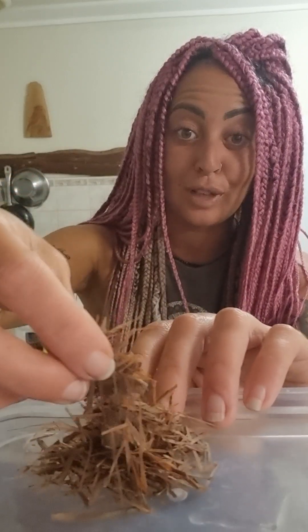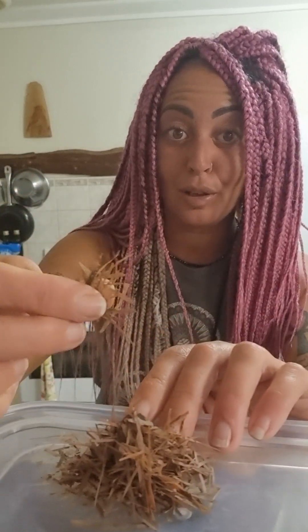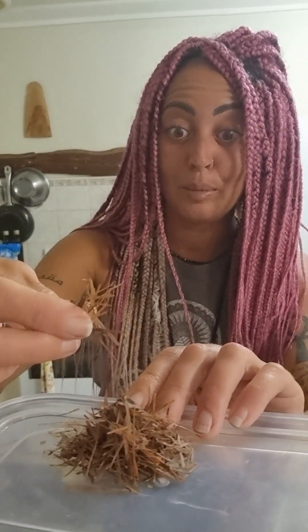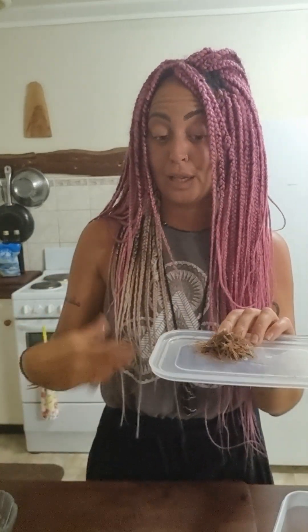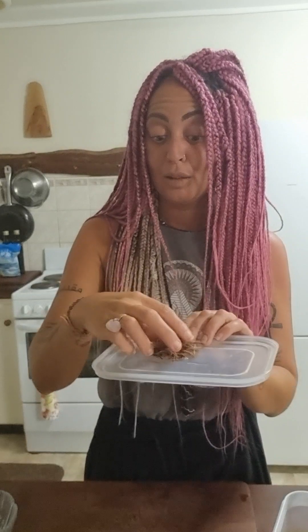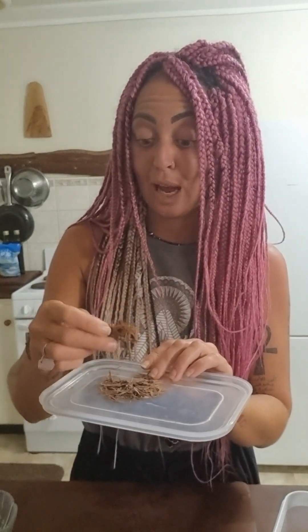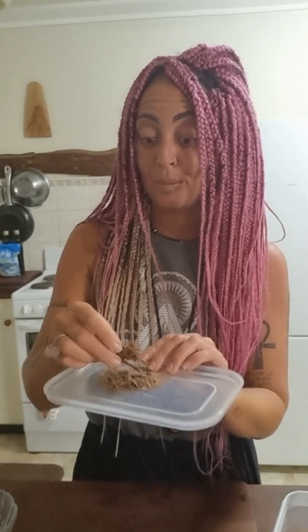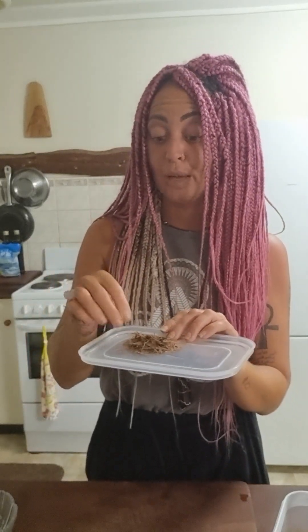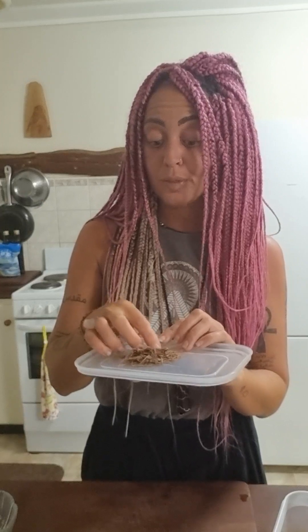This stuff smells absolutely amazing. It's anti-cancer, antibacterial, and antifungal. It's good if you have any candida overgrowth in the body — it knocks out the biofilm too. This cleanses and purifies your blood and is a great detoxing tea. Look into it — I'll drop the names down below.